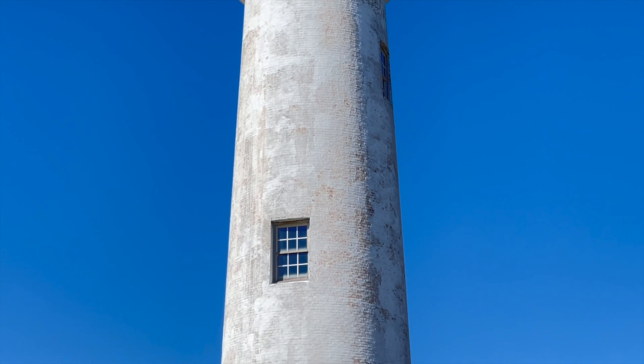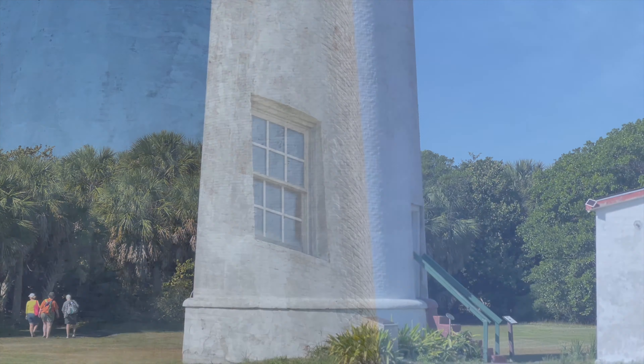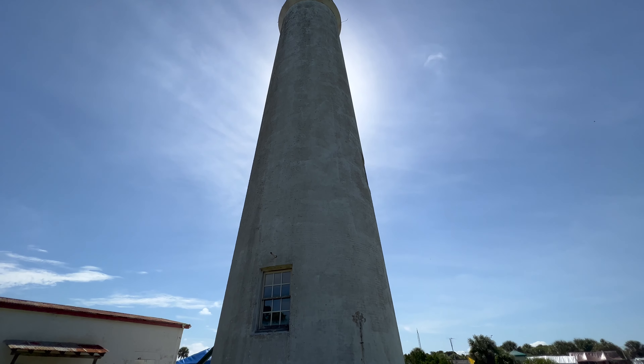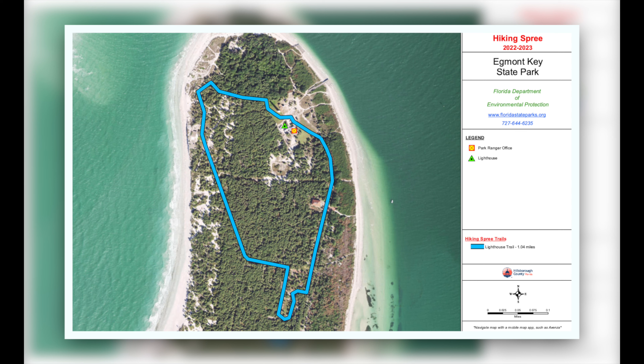The Eggmont Key Lighthouse greets you as soon as you arrive. It was reconstructed here in 1858 to withstand any storm. The public is not allowed to go up into the lighthouse, but I'm sure the views are incredible. Today we're doing the Hillsborough County Hiking Spree's designated lighthouse trail, and then some.